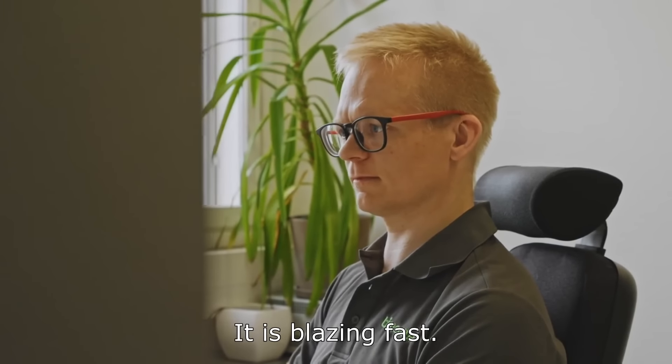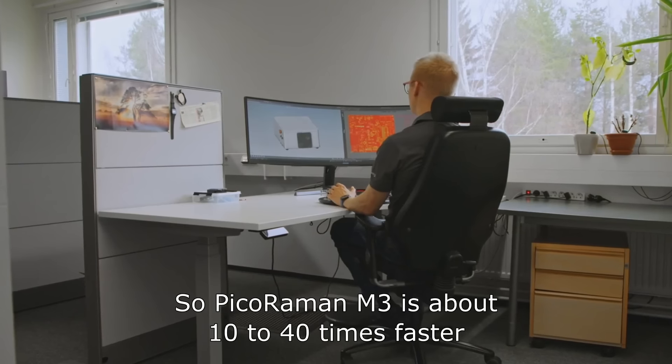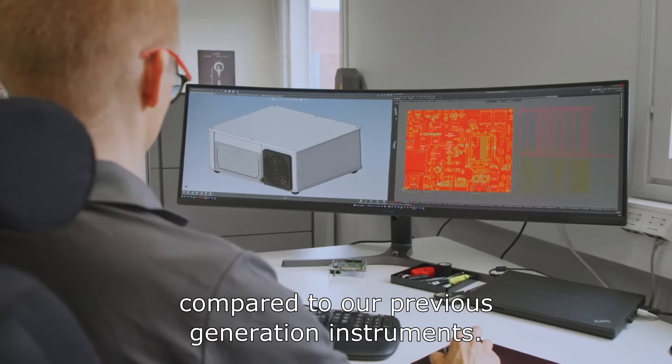It is blazing fast. We have redesigned electronics, optics, spectrograph — everything. So PIKORAMAN M3 is about 10 to 40 times faster compared to our previous generation instruments.